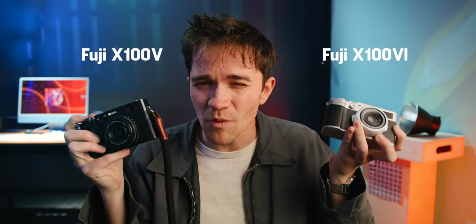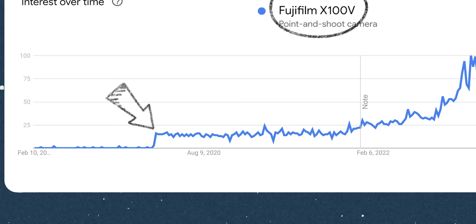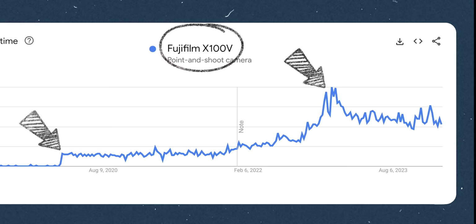And to show you why, I kind of need to show you a graph. This thing here is the Google Trends data for the term Fujifilm X100V. Now this is the day that Fuji released that camera, and around here is when the internet found the camera.